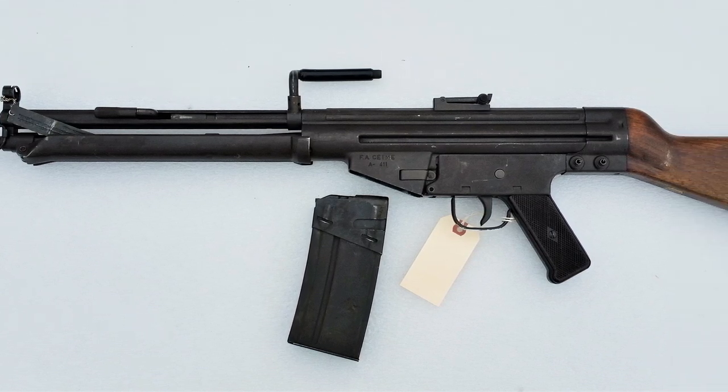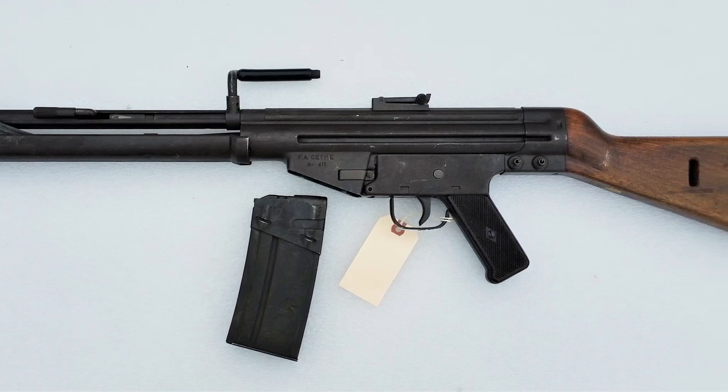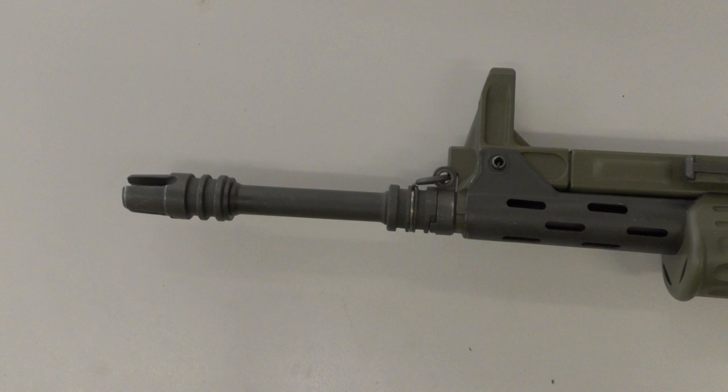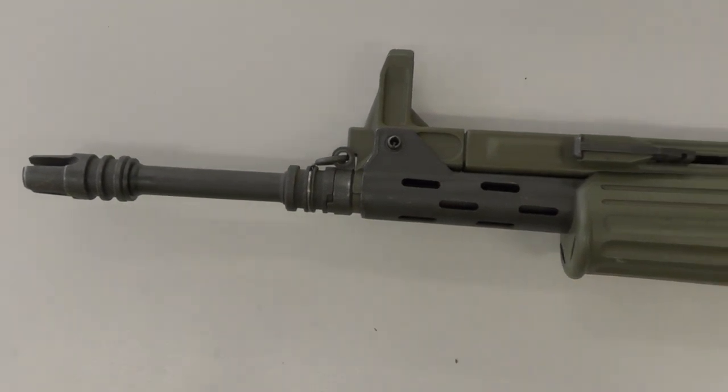I won't go too much into the history of the Model L, as we'll be covering this in a later video, and I've already covered the G41's history in a full length video - don't forget to check that out if you haven't already. Let's jump right in and compare the two rifles.